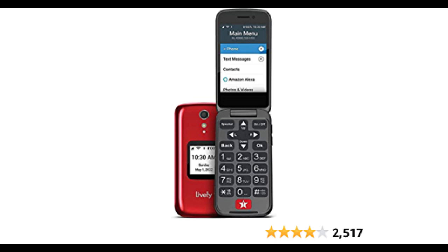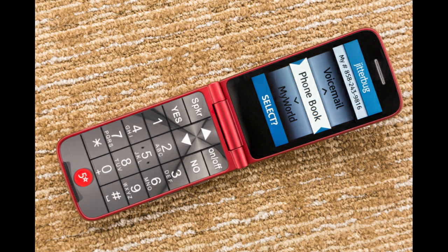While the Jitterbug Flip Phone has some great features that make it senior-friendly, there are also a few downsides to consider before making a purchase. First and foremost, the Jitterbug Flip Phone lacks many of the advanced features found on modern smartphones. If you're used to using apps, browsing the internet, or taking high-quality photos with your phone, you may find yourself disappointed with this device's limited capabilities.